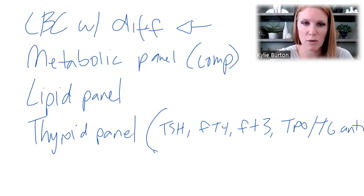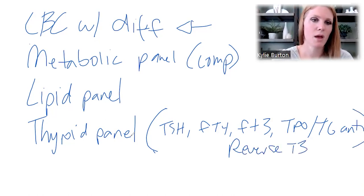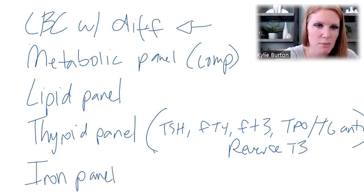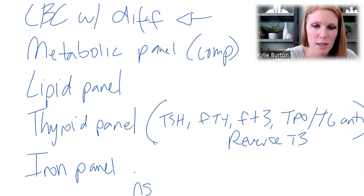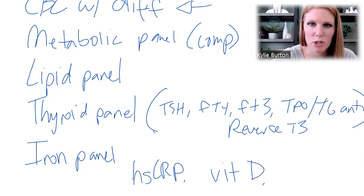If you don't understand what all this is, that's totally fine — just write these things down and hand the list to your doctor. I would also add a reverse T3 and specify what would be included. That's basically the minimal components of a thyroid panel. Then we have our lovely iron panel. Those are the five panels. Then we're going to add in components like hsCRP and vitamin D.